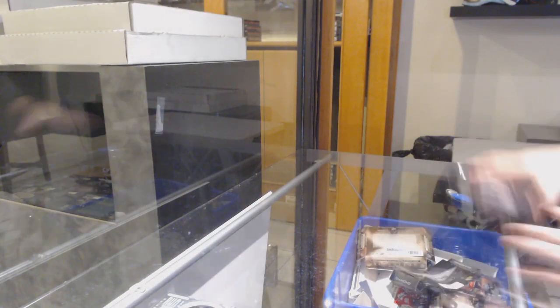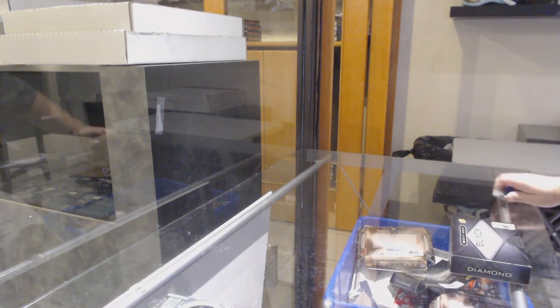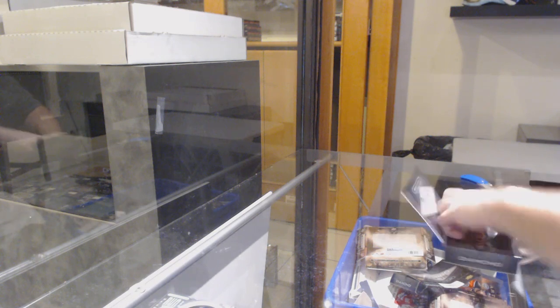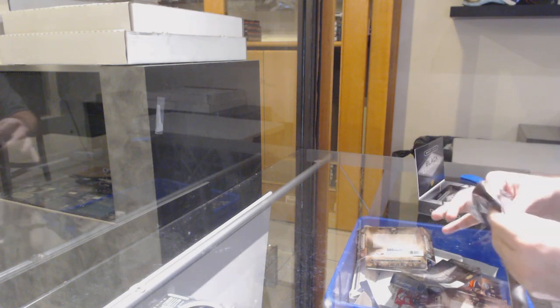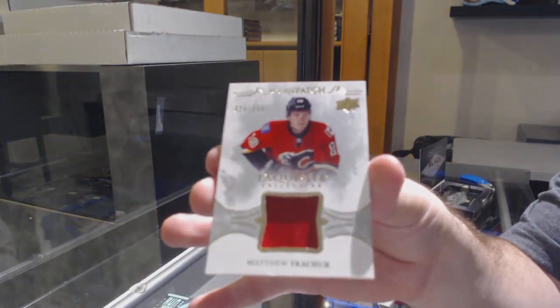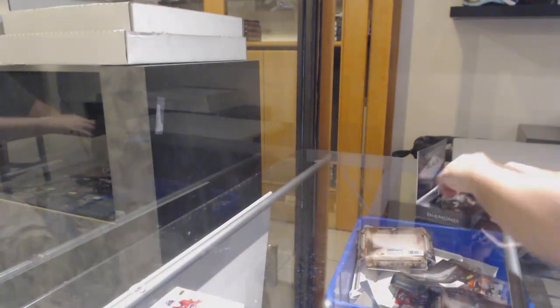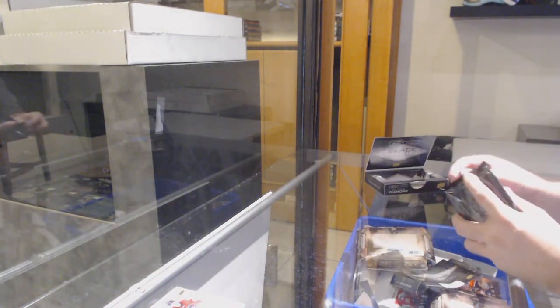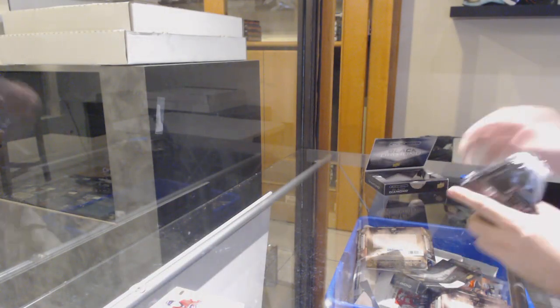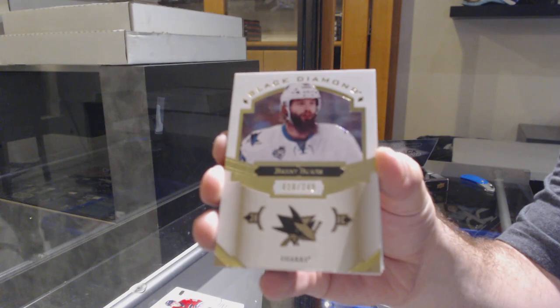Solid pack. That is too funny — $2.99 Matthew Tkachuk again, just not as nice as the first one. Two Matthew Tkachuks. Maybe a diamond in this one. Brent Burns, $2.49 for the San Jose Sharks.